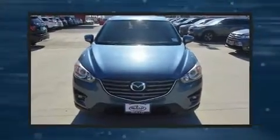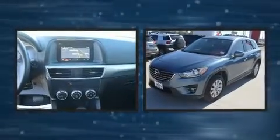Load your family into the 2016 Mazda CX-5. Smooth gear shifts are achieved thanks to the 2.5-liter four-cylinder engine, providing a spirited yet composed ride and drive.